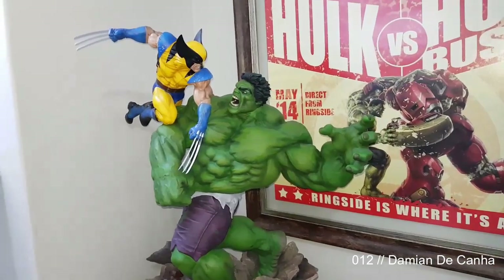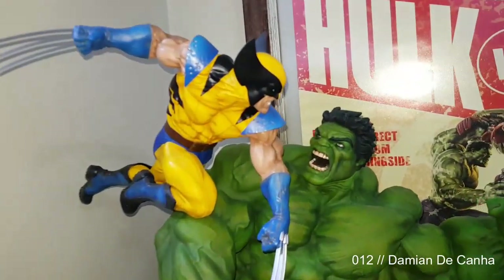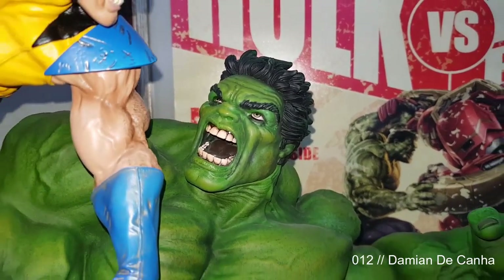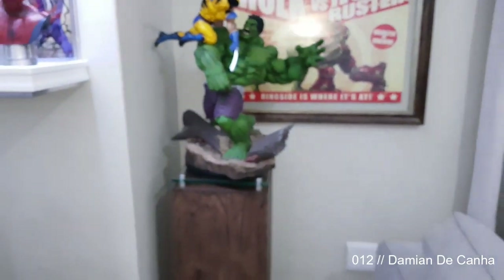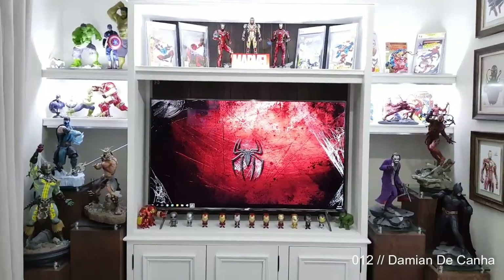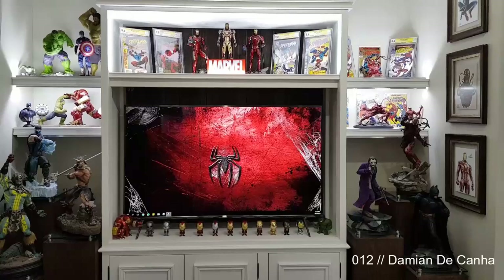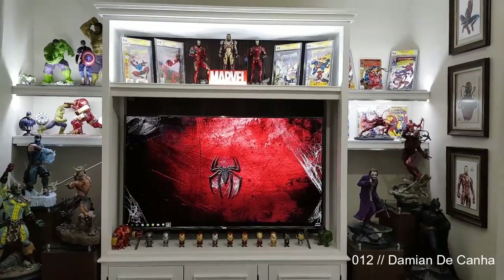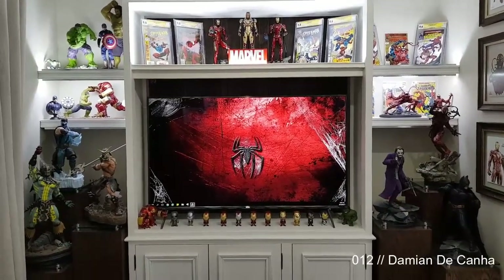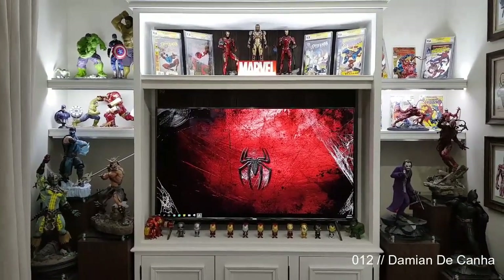Got them all on some nice custom-made pedestals. On the top left is a Koto Fine Arts Hulk, Hot Toys Hulk Avengers, Captain America, Hulk vs. Hulkbuster, and then some PCS statues — Totalcon, Shark Con, and Sub-Zero — all exclusives, all very rare.